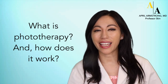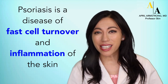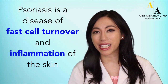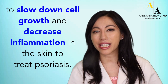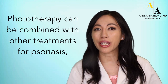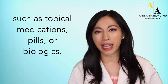What is phototherapy and how does it work? Before we talk about that, let's think about psoriasis. Psoriasis is a disease of fast cell turnover and inflammation of the skin that results in red plaques. Phototherapy uses UV light to slow down cell growth and decrease inflammation in the skin to treat psoriasis. Phototherapy can be combined with other treatments for psoriasis, such as topical medications, pills, or biologics.